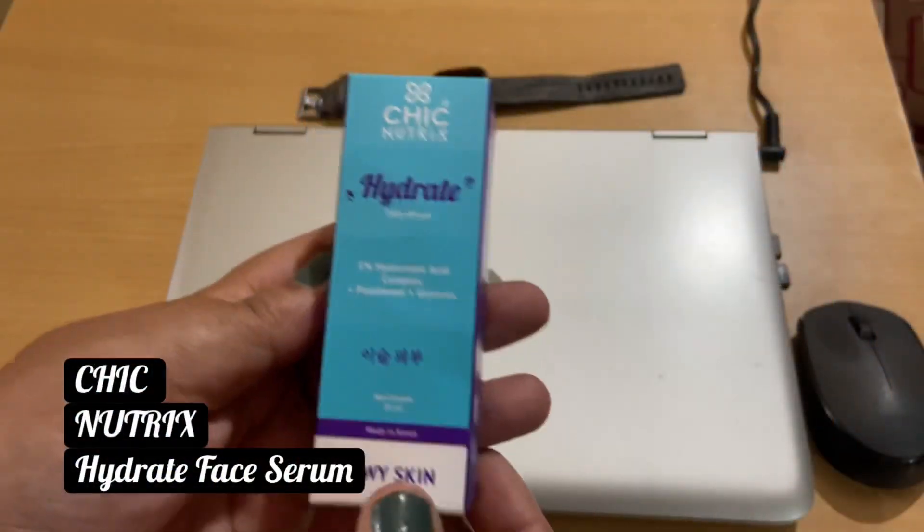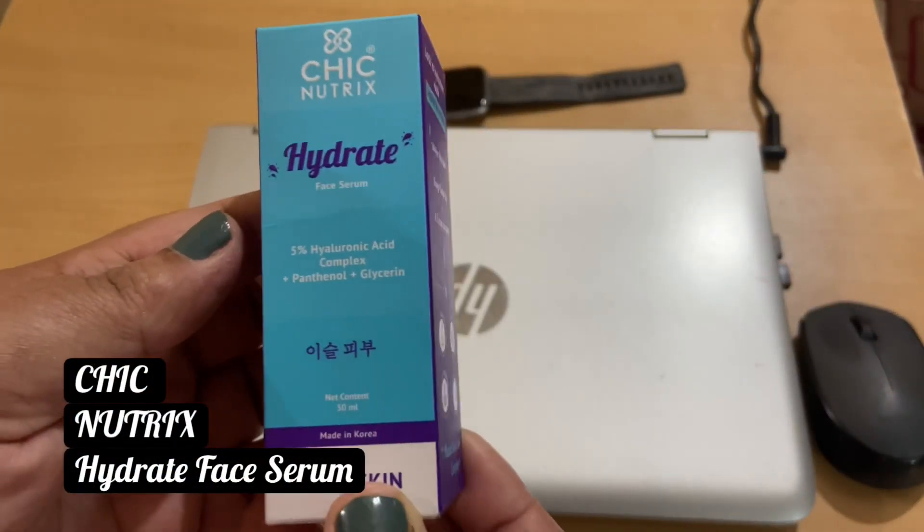I'm talking about hyaluronic acid and how it works on our skin. I have started using hyaluronic acid from Chic Nutrix — this has five percent hyaluronic acid complex. I started using it very recently, not more than 15 to 20 days, so I'm going to do a detailed review of this product and how it works on our skin.